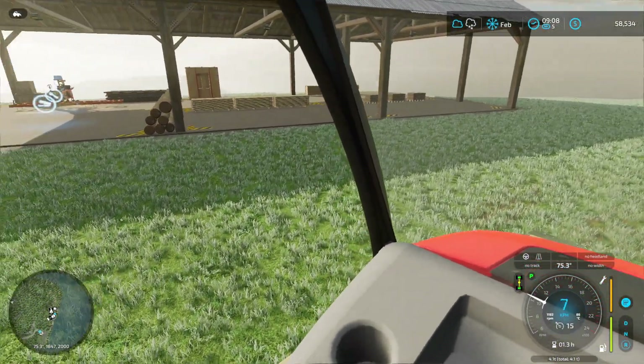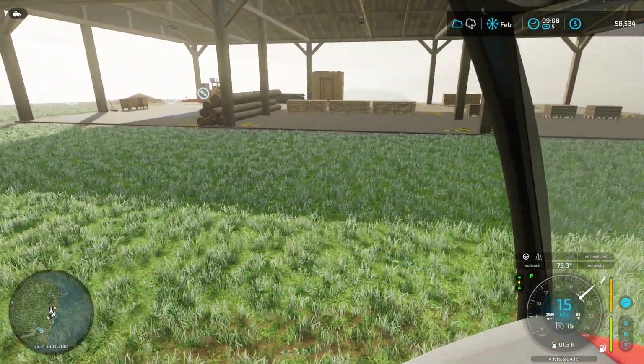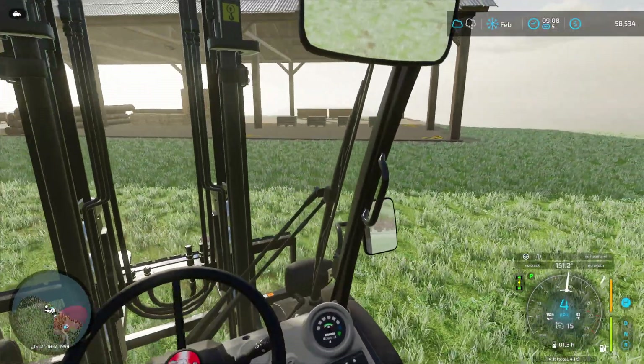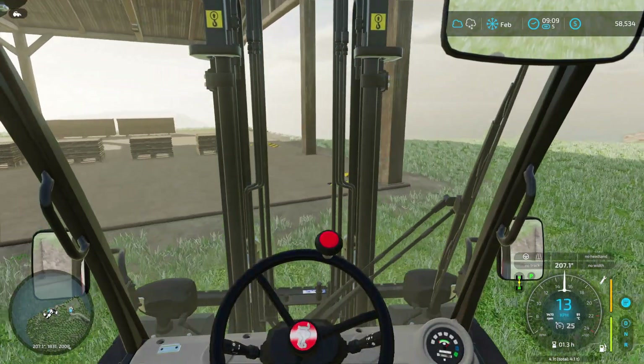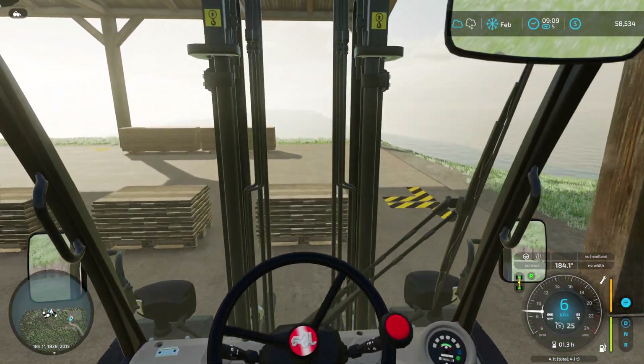What have we got? Four pallets of planks, looks like three long planks, two beams, and one prefab walls. So yeah, that's pretty good.